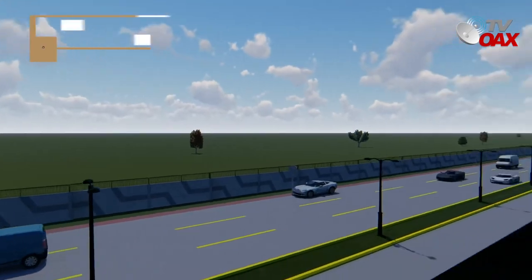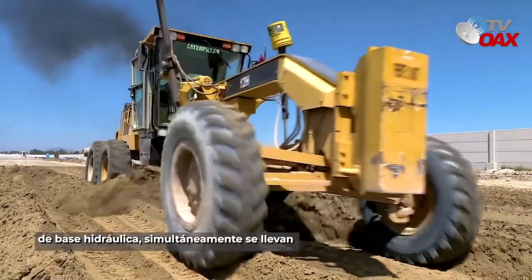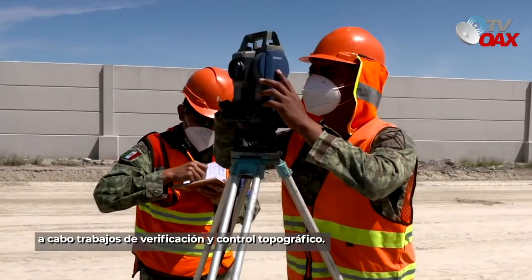En la vialidad y barda perimetral, se continúa con los trabajos de compactación de base hidráulica. Simultáneamente, se llevan a cabo trabajos de verificación y control topográfico.